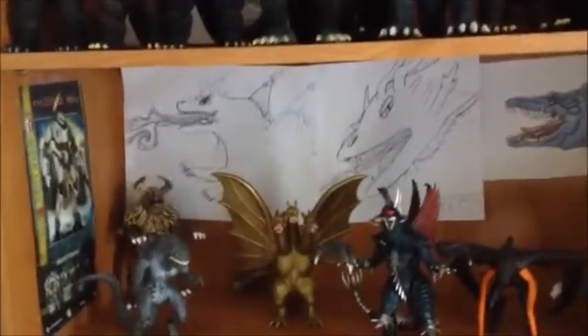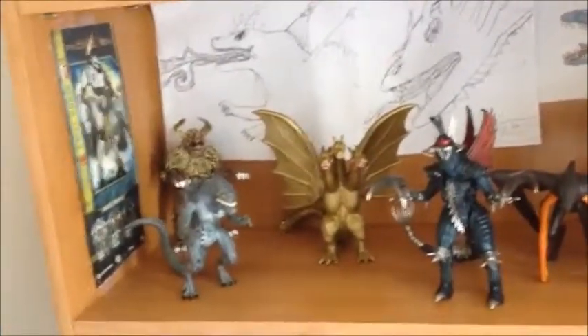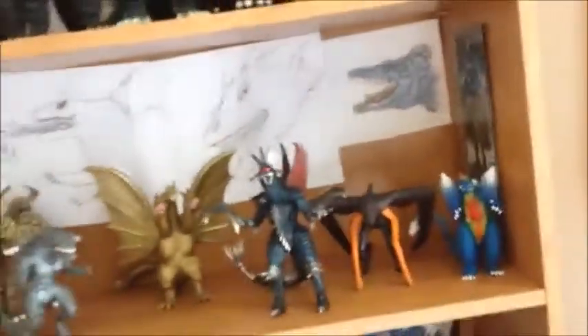Hey guys, PacificoG94 here, today doing a collection update or showcase. The thing with collection updates — I did one in January, did one in March, and now I'm doing one in May. I'm going to do one every other month, so the next one will be in July.